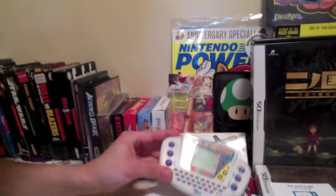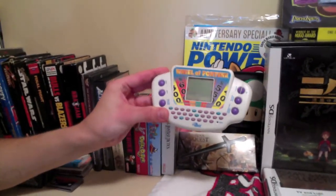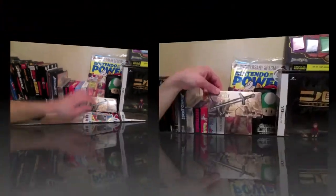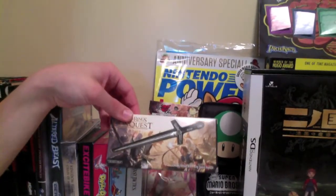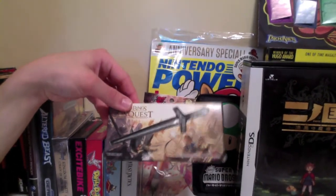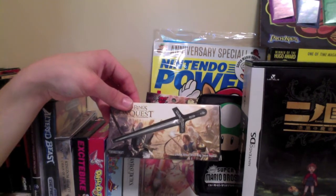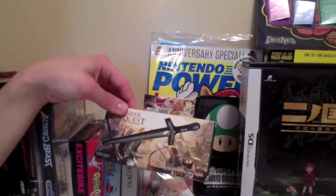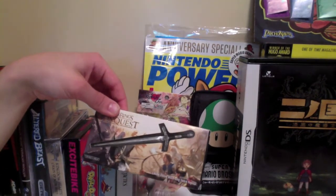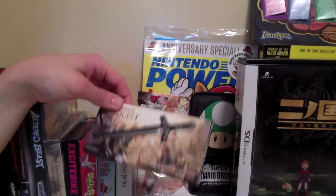Over here we have a Wheel of Fortune handheld device — I love Wheel of Fortune, it's one of my favorite TV shows. The Lord of the Rings Conquest bonus item that came with the Xbox 360 game when I pre-ordered it from GameStop. Not one of my favorite Lord of the Rings games, but I still enjoyed it — it's kind of a Star Wars Battlefront clone. This is a Witch King sword replica, very tiny, very light, but cool to have.